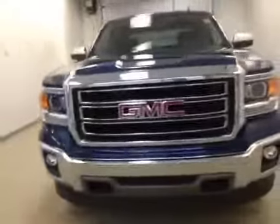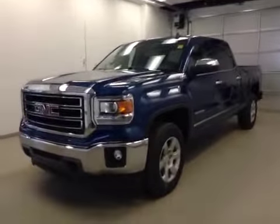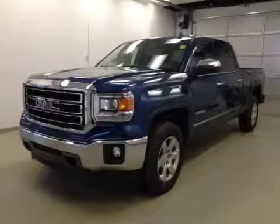Once again, this is stock number 149570, a 2015 GMC Sierra 1500 crew cab, four-wheel drive, exterior color is stone blue metallic.